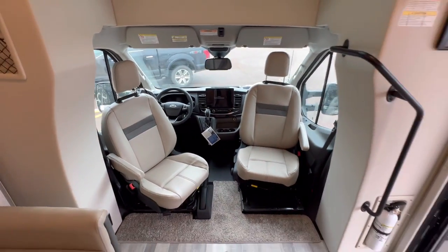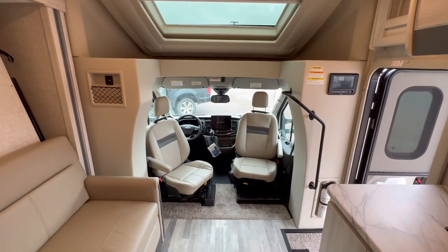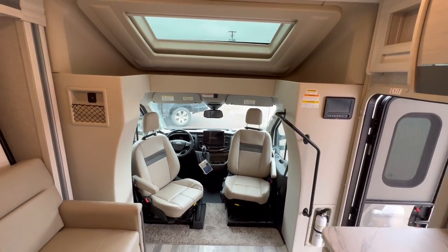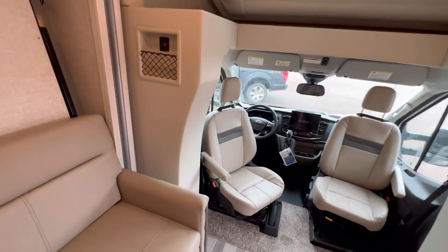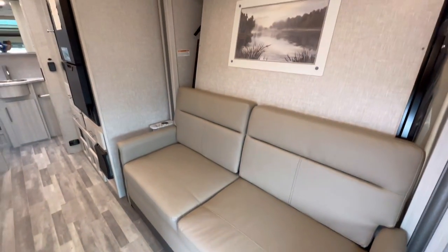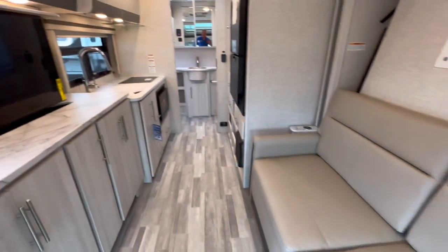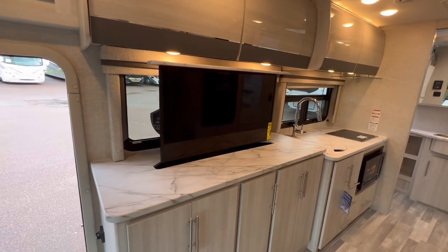The chassis on this Gemini is the Ford Transit chassis. It features the 3.5 liter EcoBoost V6 with dually wheels in the rear and the all-wheel drive system. There's an awesome Murphy bed directly across from the TV.